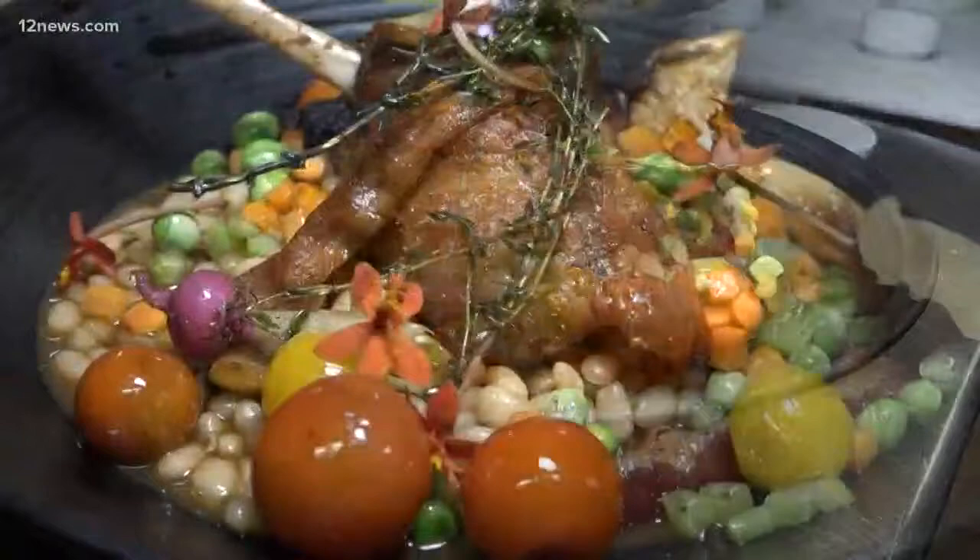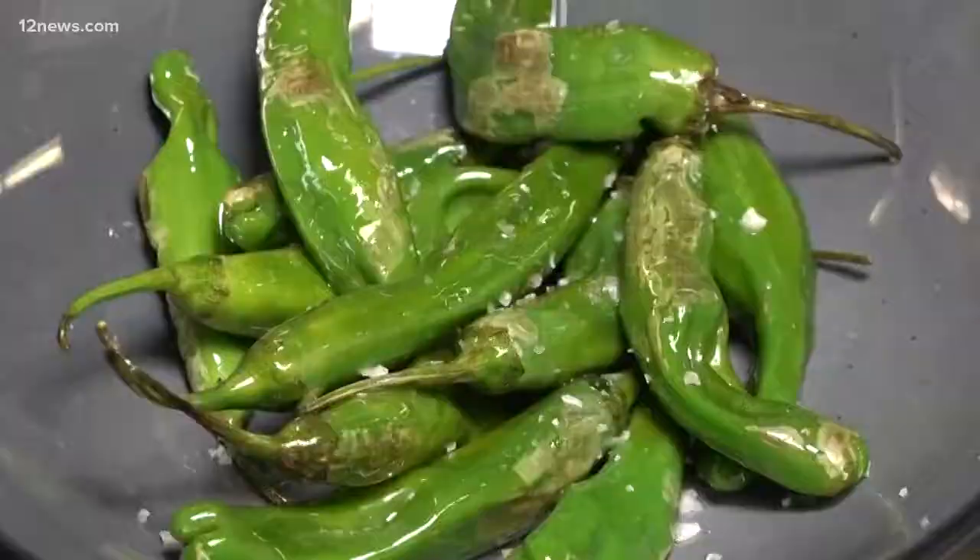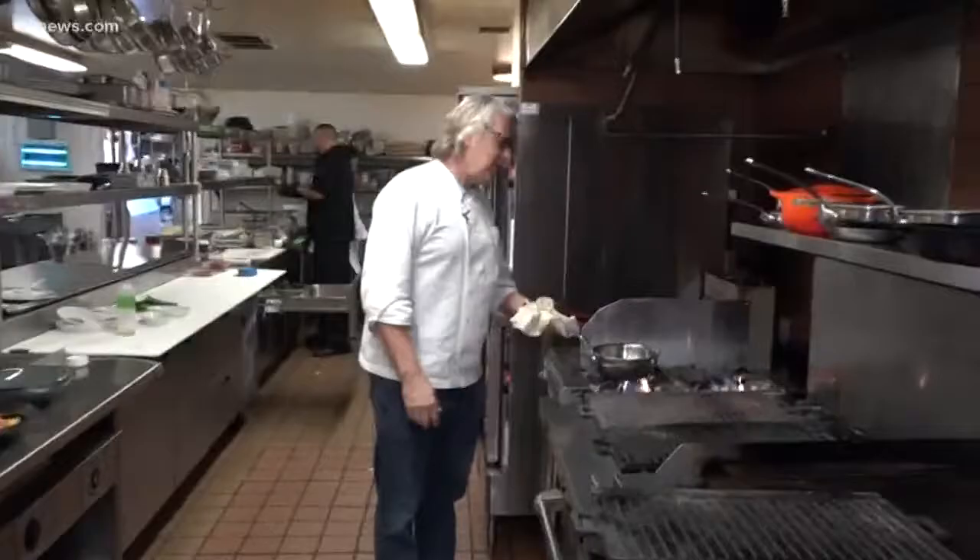Another quick bite: blistered Padron peppers. Just a little olive oil and a quick sauté, keeping them nice and crunchy. These are simply served up with crunchy salt.